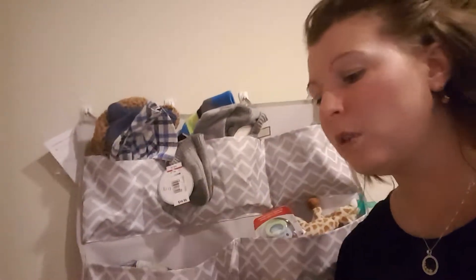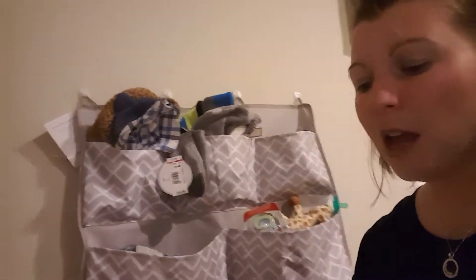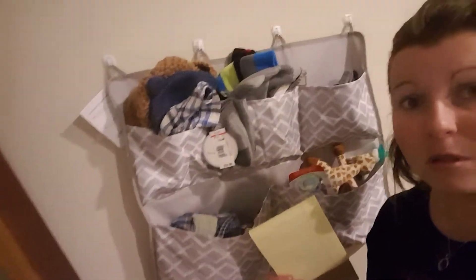You can put mail and file folders in there. You could use it in the kitchen, for gloves, keys, pet products — you name it, you can probably use it. And we have this up with just command strips, easy-peasy.